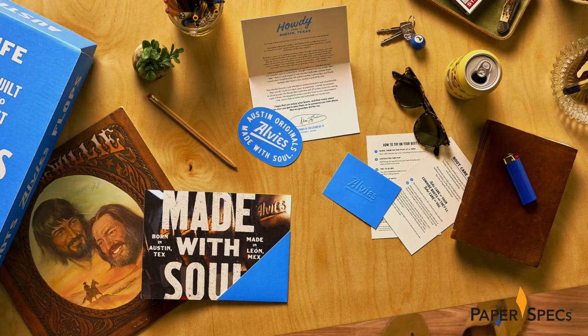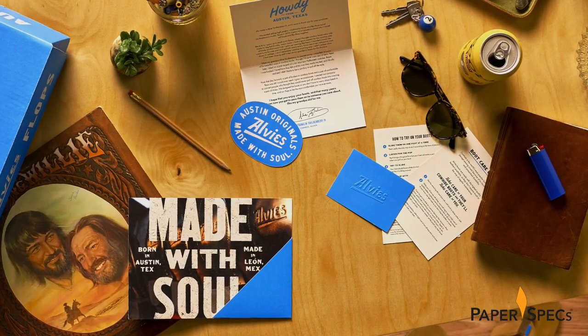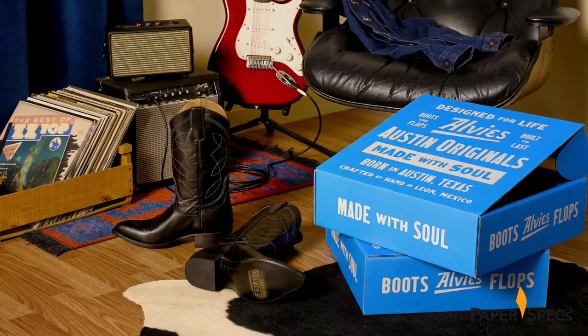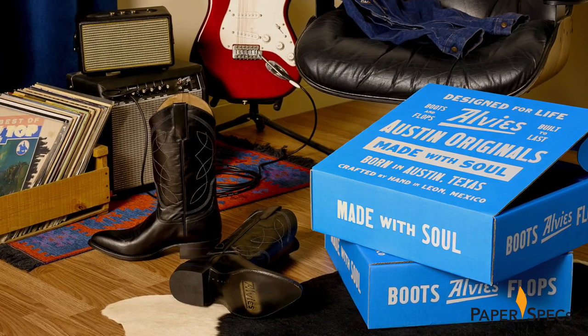Cowboys, city girls, techies, accountants – this extremely well thought through brand experience captures the spirit of Elvis and magnetically draws you into wanting to be part of this very laid-back lifestyle.